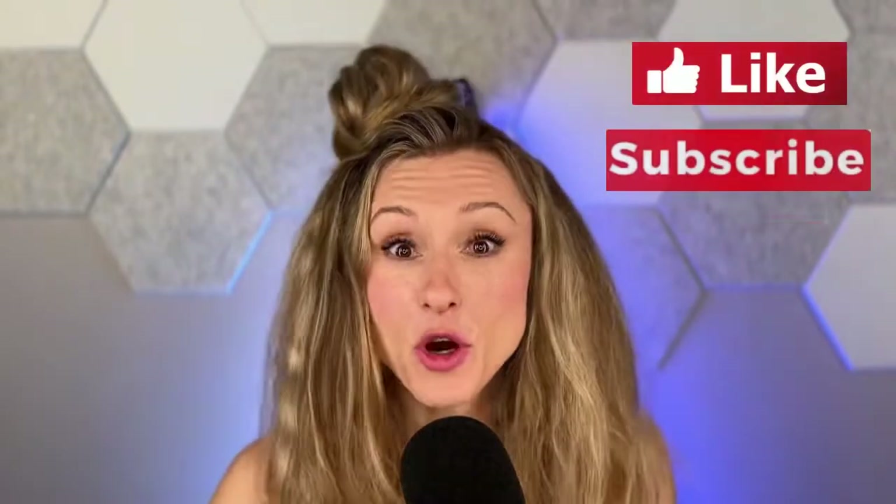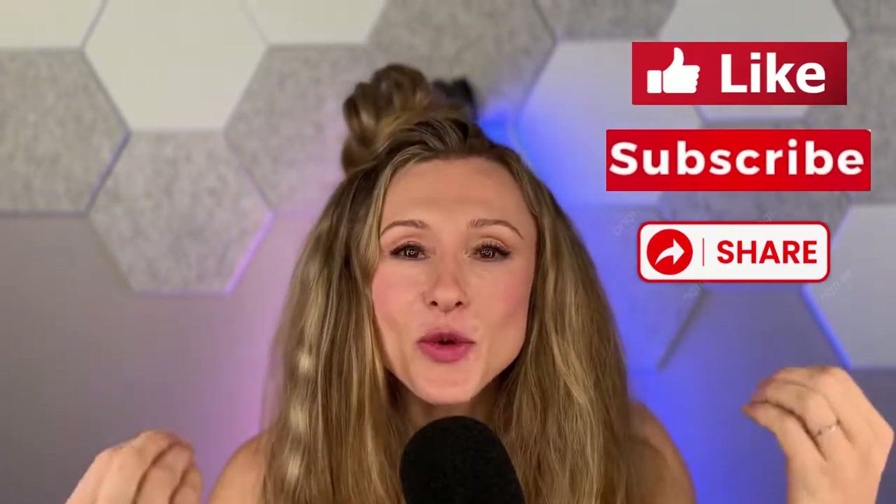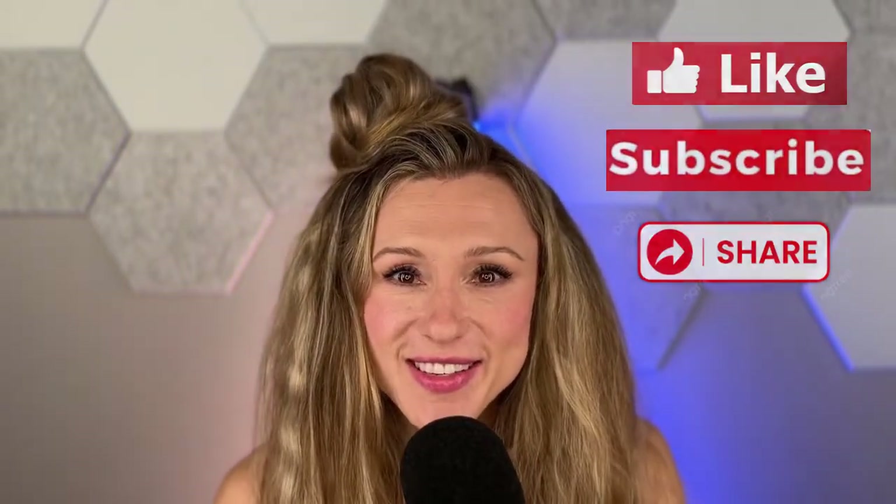Please like, subscribe, and share this video as it helps this channel grow. Additionally, please visit hypoxics.fitness — there's a link underneath this video — where you can take your CO2 tolerance test. We're going to use that score to titrate, optimize, and individualize this program for you.